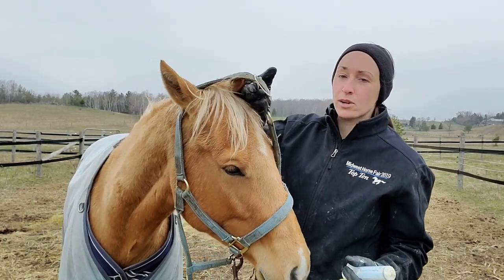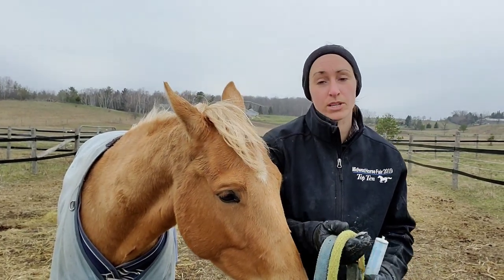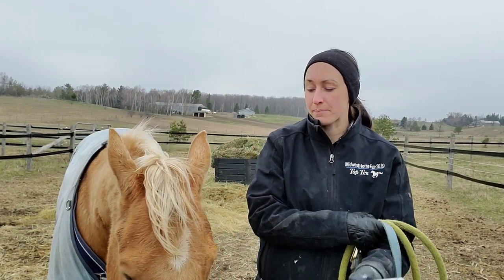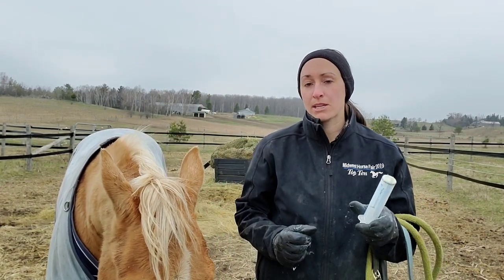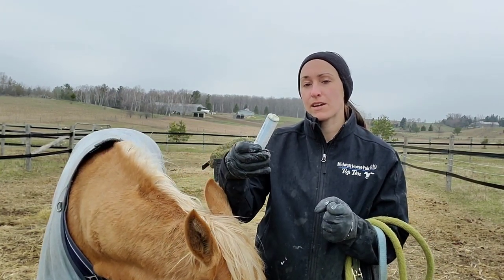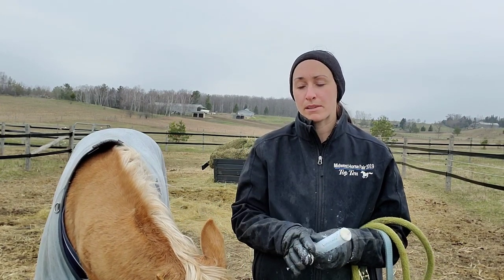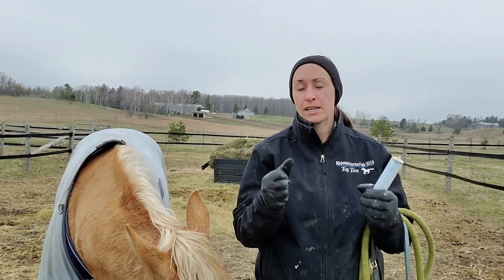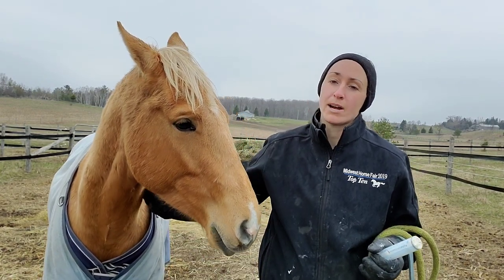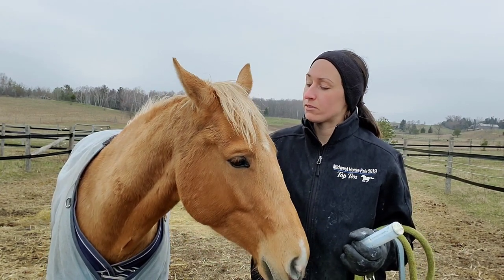Hope you guys enjoyed that virtual lesson on giving a horse medication by syringe by mouth. The real big trick is making sure you balance your hand holding the syringe against their face so that if they're moving their head you can move with them — not grabbing with a death grip, because that can cause them to be overreactive.